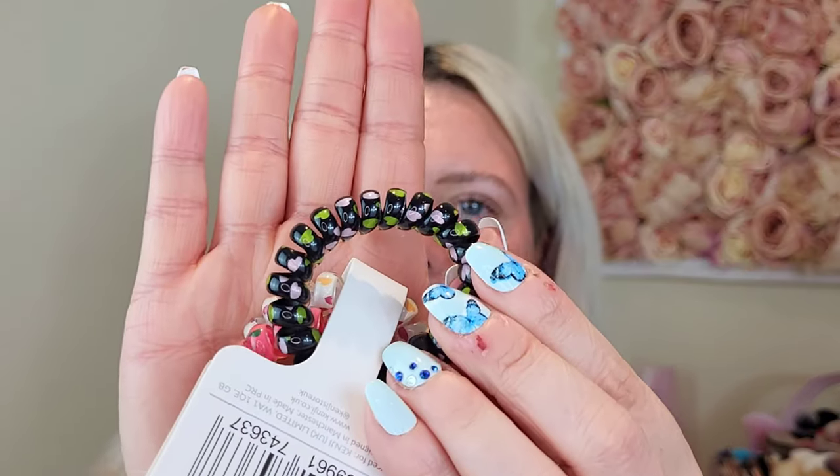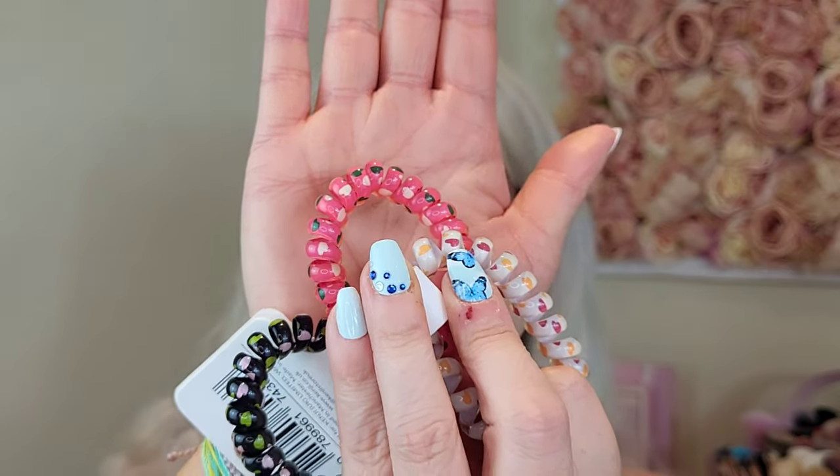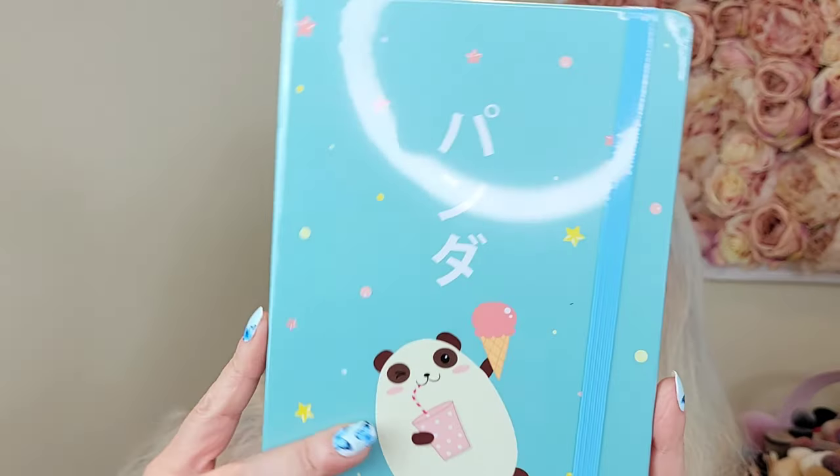I grabbed these little hair ties — they don't damage your hair and they look cool. There are three in the pack: a black one with hearts, a white one with hearts, and a bright pink one with hearts. These were only a pound for three, and they feel like decent quality. Apparently if they get misshapen you can put them in hot water and they'll shrink back to size — I saw that on TikTok. I also grabbed this notebook with a little panda having ice cream — two quid, great for planning videos.